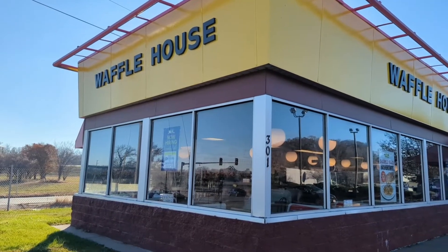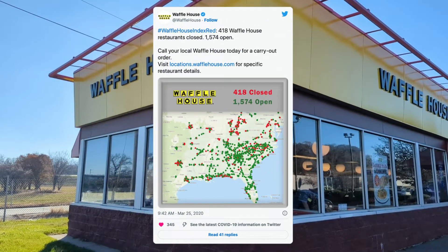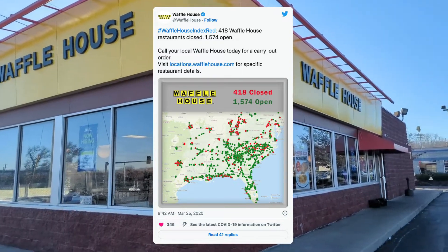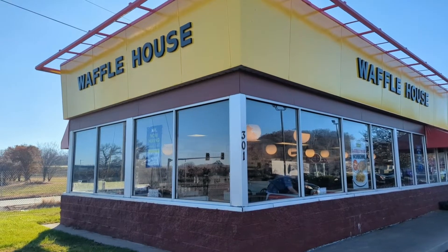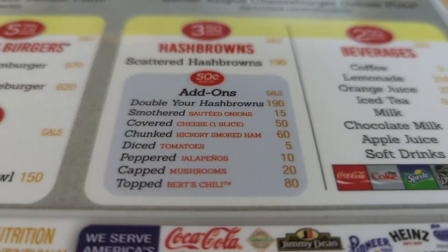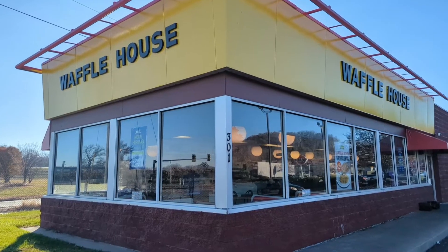What do Waffle House and math have in common? Well, you may have heard of the Waffle House Index, which tracks the severity of storms and natural disasters based on how many Waffle Houses are open and what they're serving on their menu. But aside from that, there has been a question rattling around inside my brain for a long time: how many possible combinations of Waffle House hash browns can you make off their menu? Let's go find out.